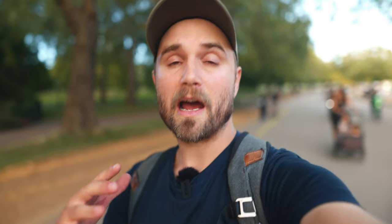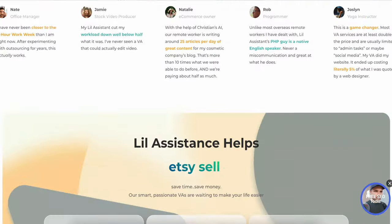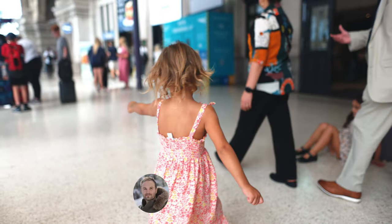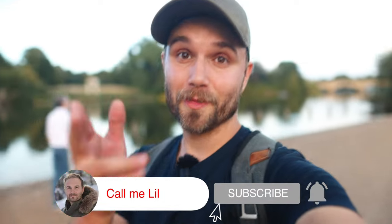If you don't already know me, I have an outsourcing agency called Lil Assistance. I live for efficiency and income diversification so that I can spend time on the things that really matter. My name is Christian, but you can call me Lil.